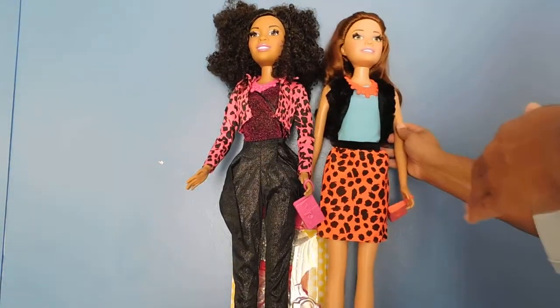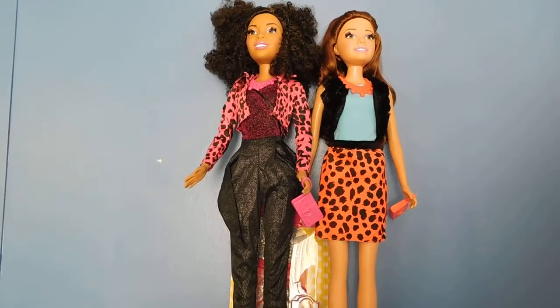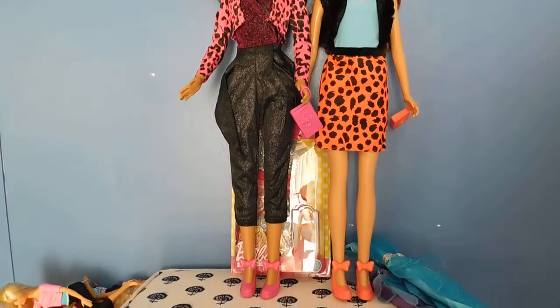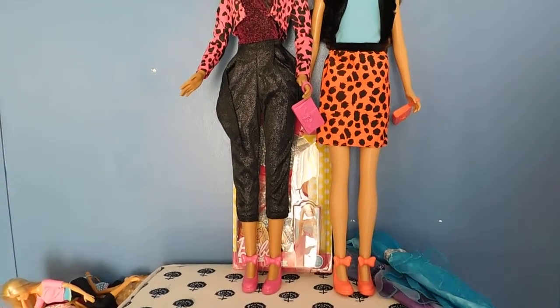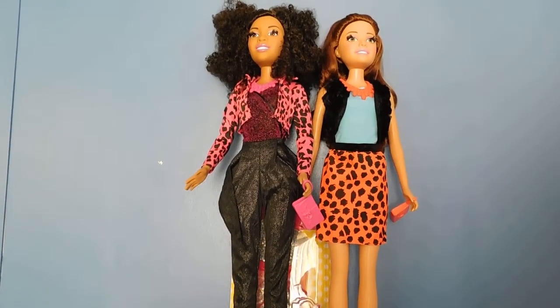I'm very happy and pleased with these 28-inch Best Fashion Friend Barbies. I wish that they had more accessories — that's my only downfall, because I love dressing my dolls up and I'm kind of limited with the fashion packs. But I just wanted to give you guys an update of what the fashion packs look like on the dolls, so that if you are considering these dolls, you'll now know what to expect.